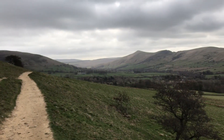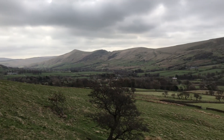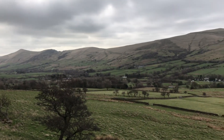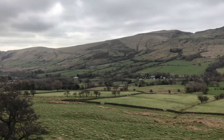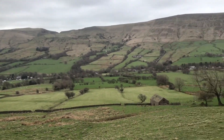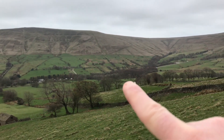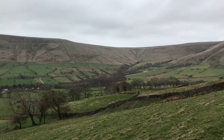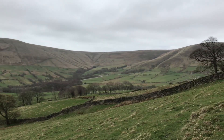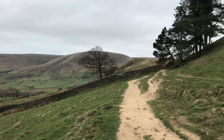We're walking on the Pennine Way trail here and this is the Edale Valley. There's a train line that runs right down the middle here, all the way to the tunnel. About this area here the tunnel starts and goes underneath the mountain, underneath the hill, and out the other side.